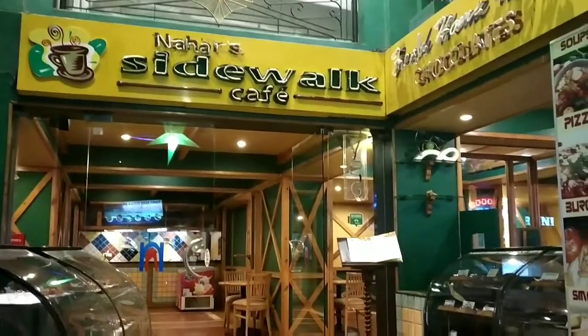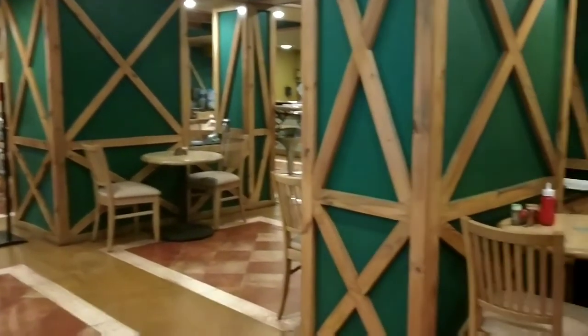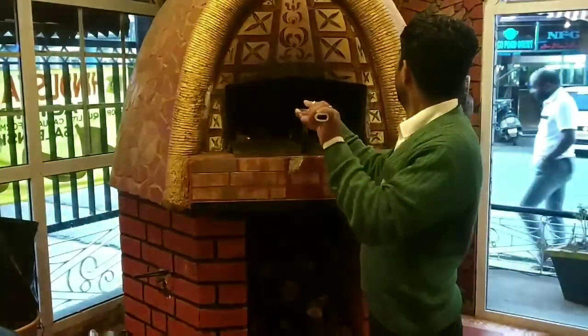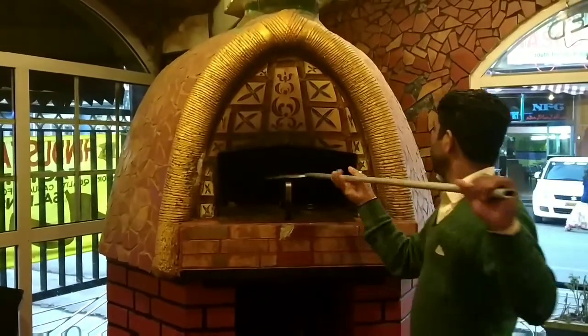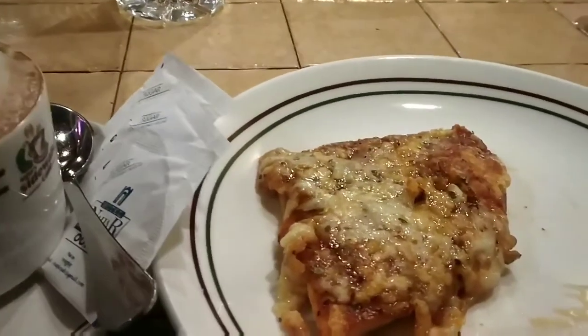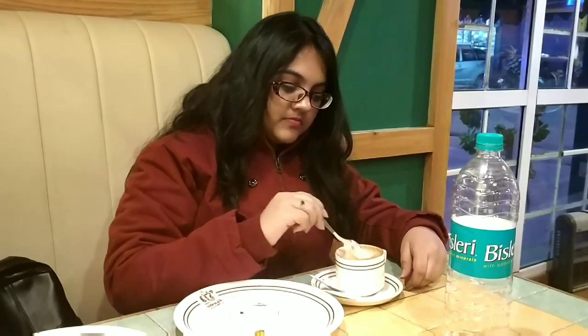Next, we got into this very famous cafe called Sidewalk Cafe. This place had a great ambience and also had a clay tandoor, so if you want to taste authentic pizza, this is the place to be. It was a little expensive but definitely a must-try. We ordered Cappuccino Coffee along with Margherita Pizza. This place definitely gets a big thumbs up from me.